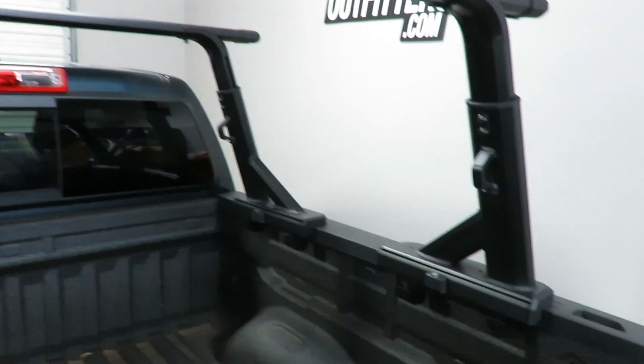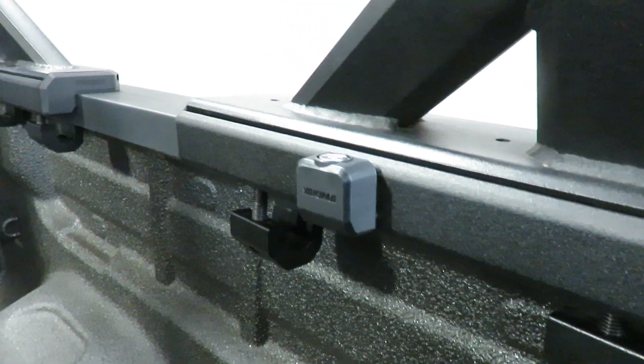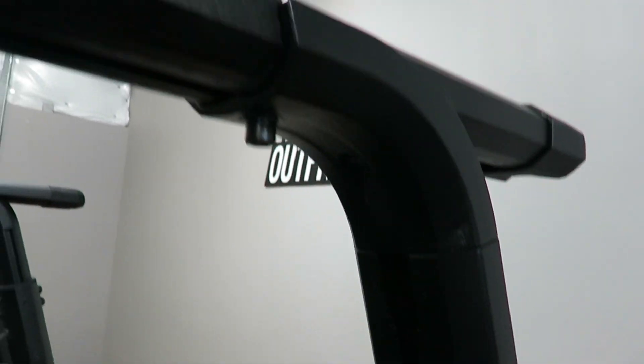It offers security with a combination of the Yakima SKS locks as well as security fasteners featured on multiple points of connection.